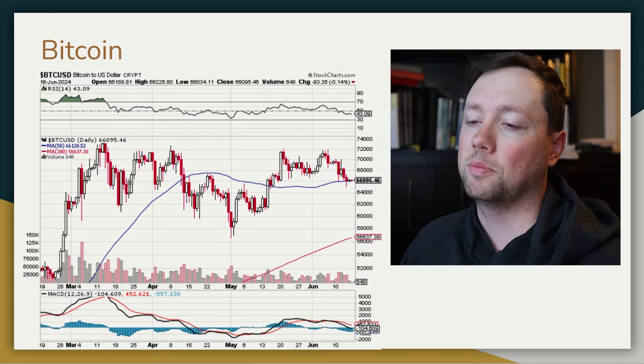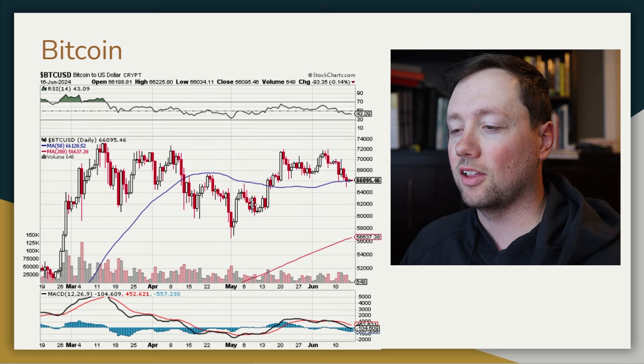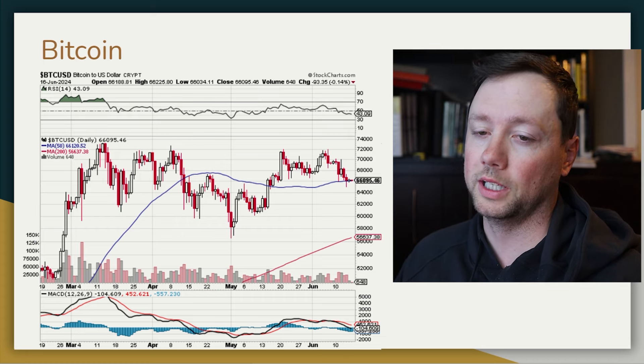When it comes to Bitcoin, we've basically been trading pretty choppy for the last four or five months. You can see we're kind of hovering between $58,000 and $72,000. We did have a nice run-up at the beginning of June before basically falling off for the last almost two weeks.